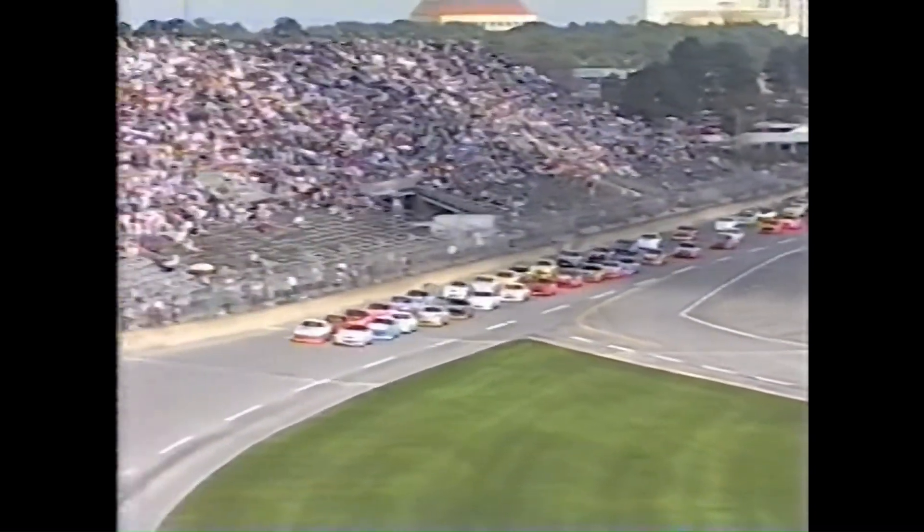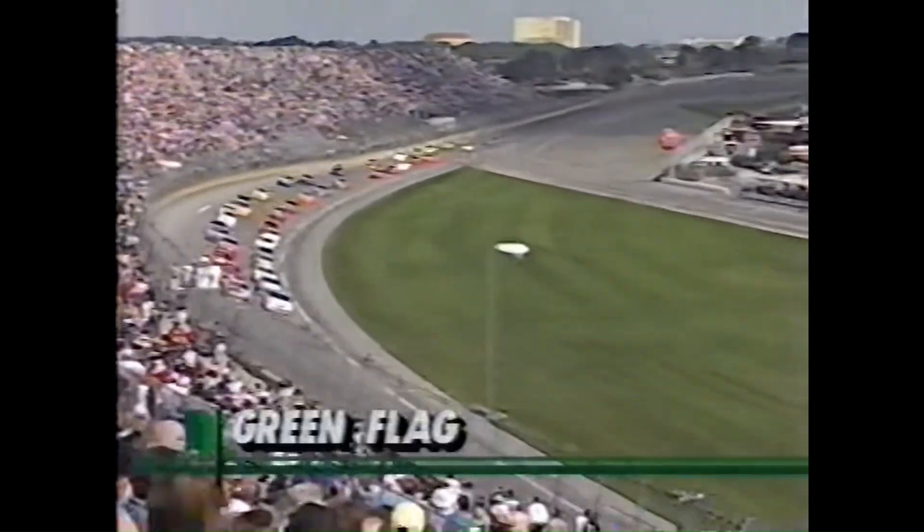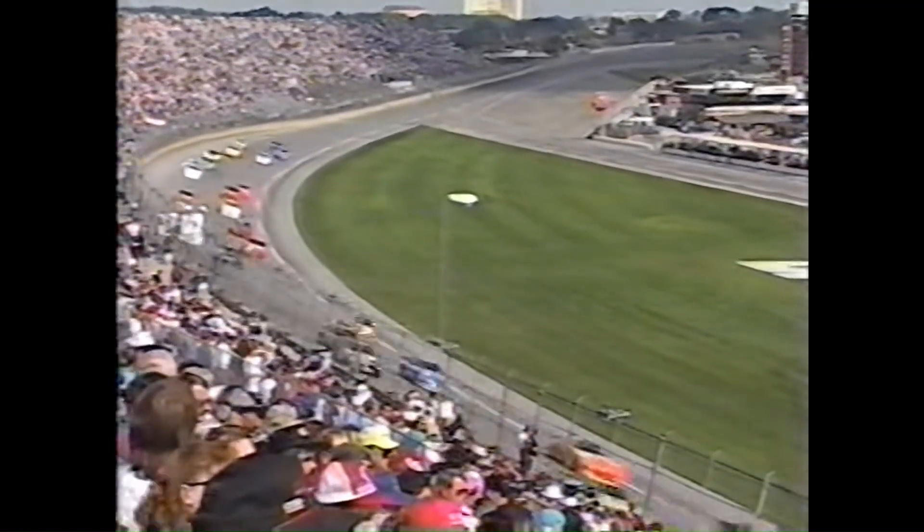The pace car pulls off the racetrack and here we go. Here comes the pole sitter Jeff Purvis leading them down. The green flag waves and we are underway with the ARCA 200.